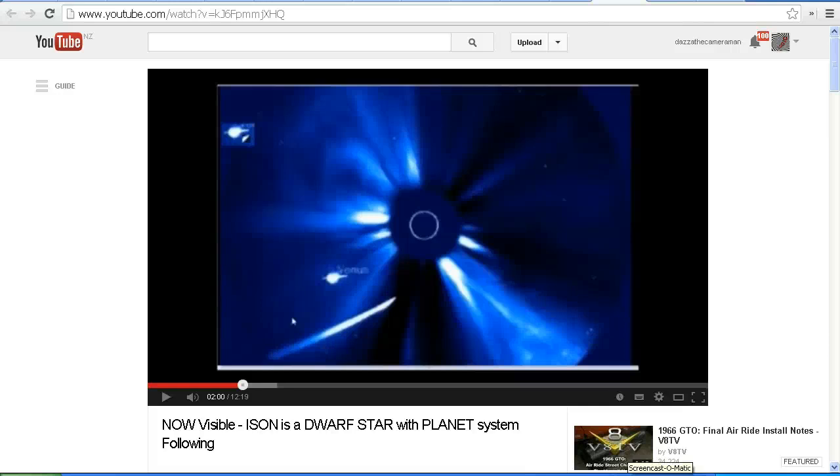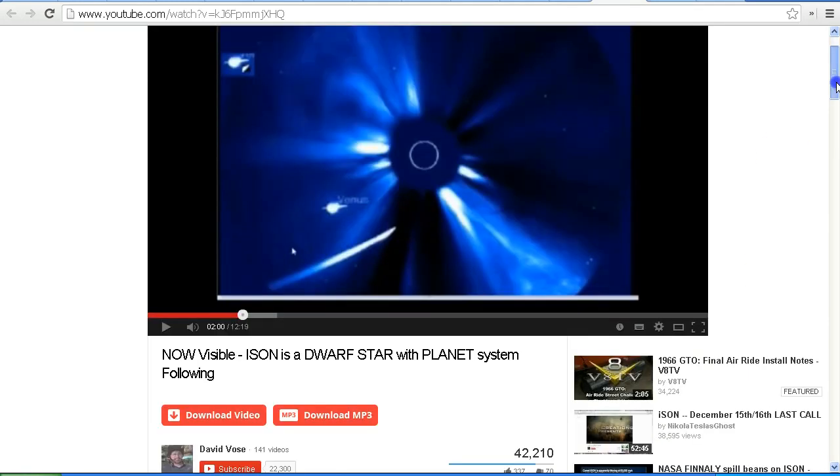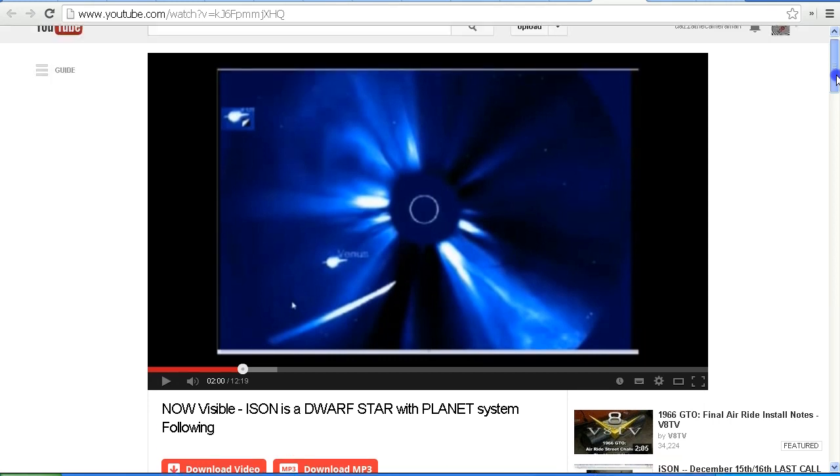Hello YouTube, this is Dazza the Cameraman. Today is Wednesday 18th of December 2013 and today we're taking a look at a video by David Vose — David Vose World News — called 'Now Visible: ISON as a Dwarf Star with Planet System Following.'